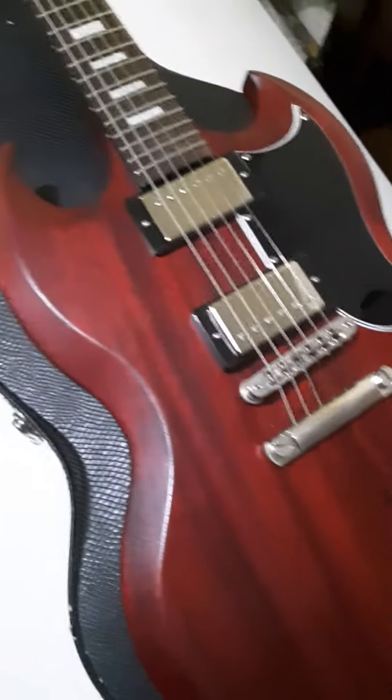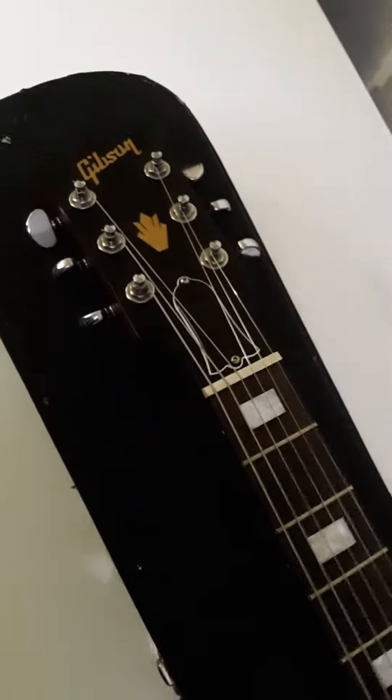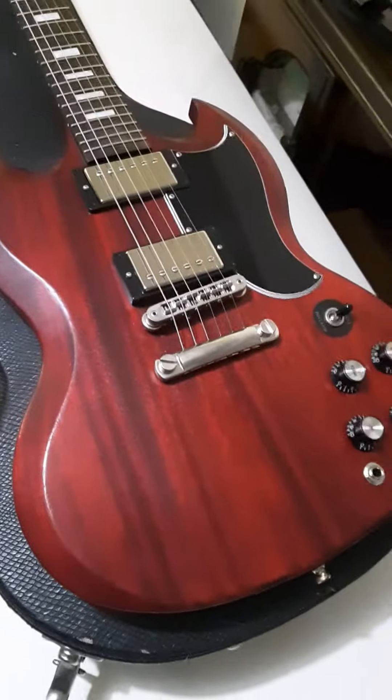Welcome to the world of true Gibson USA bargains — this was probably it. This is a 2017 Gibson SG Special and it's mine. This particular model was either $799 or $899 that year, and it was an absolute steal.